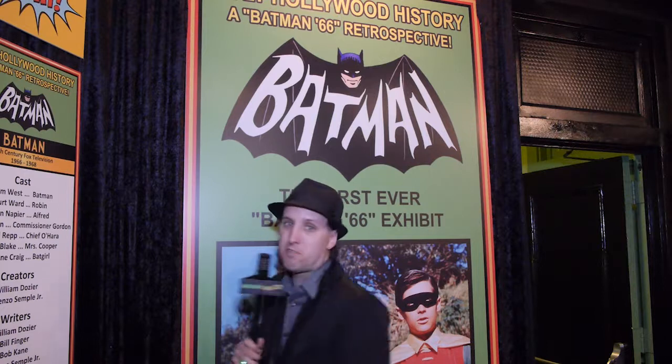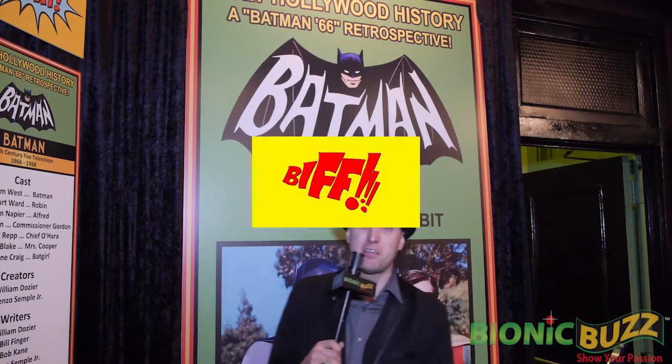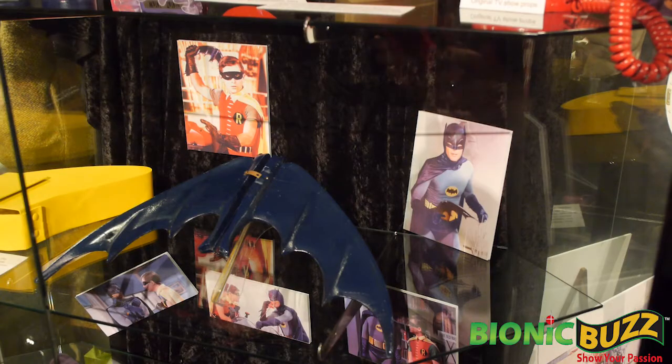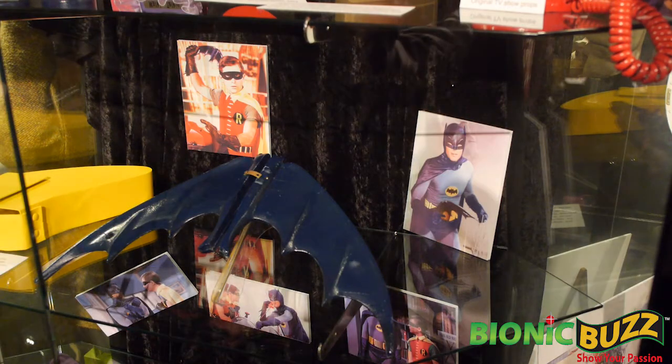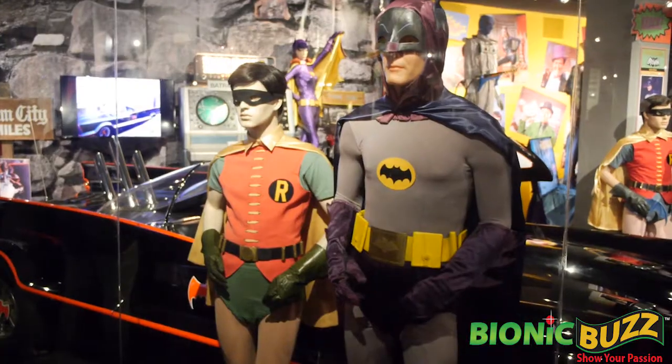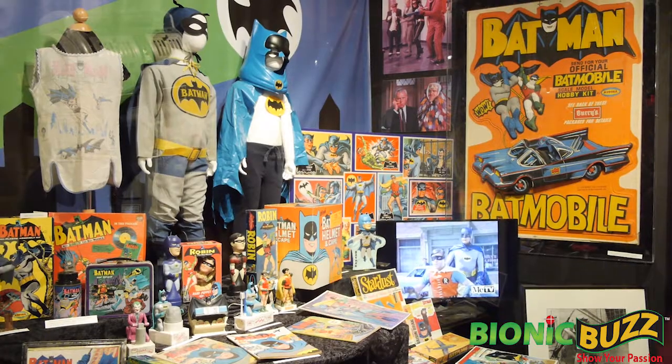Holy Hollywood Batman! I'm Steve Sievers for Bionic Buzz. We're here at the Hollywood Museum in the heart of Hollywood where they opened a brand new Batman 66 exhibit, covering everything about the pop culture phenomenon from the TV show 1966, including the movie and all the toys that came out during that time period.